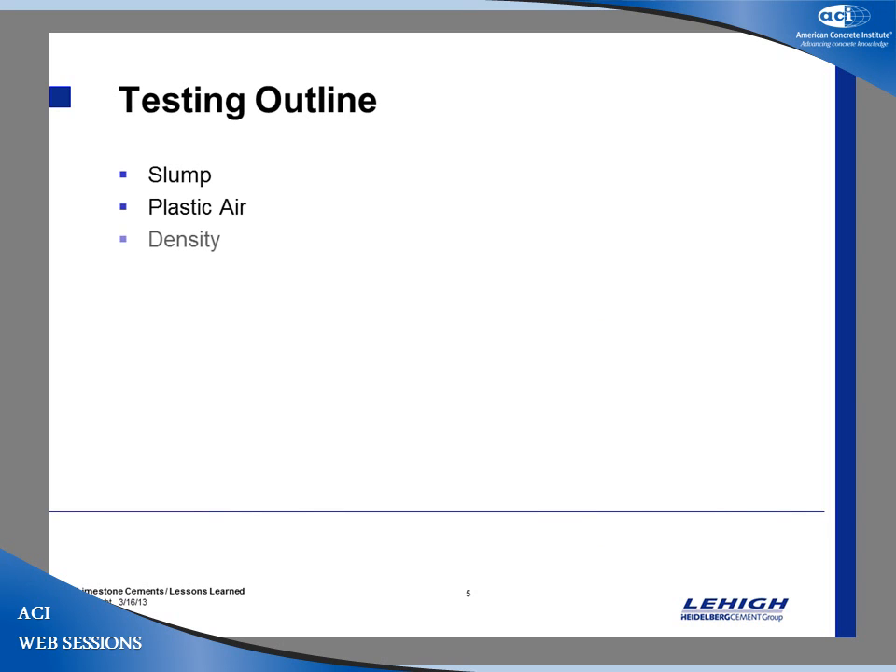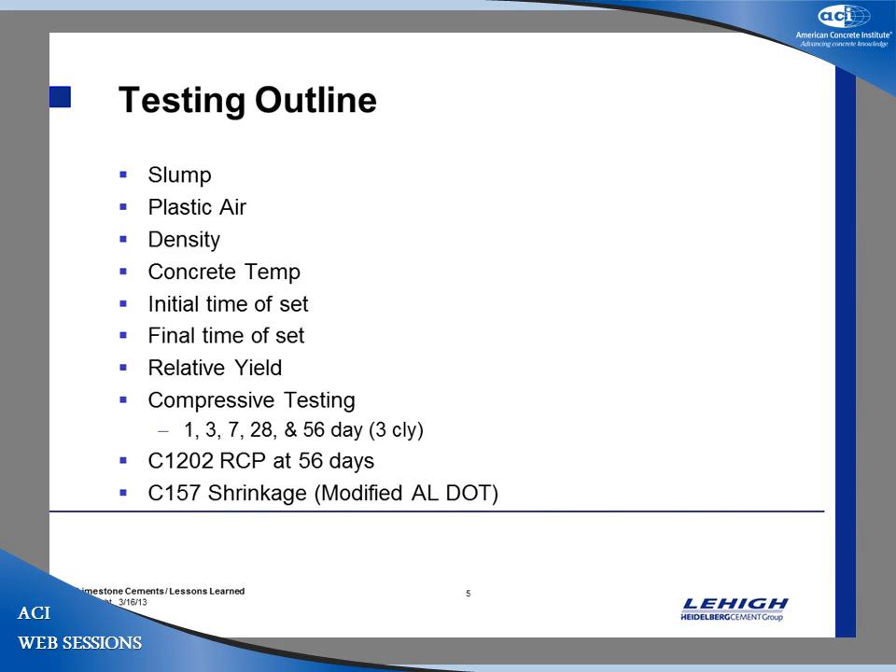The testing outline covered traditional slump, air, density, temperature, initial set time, and final set time. We calculated the relative yield of the mixes to make sure we were getting what we wanted. Compressive testing was done at 1, 3, 7, 28, and 56 days, three cylinders each. We also did RCP testing and shrinkage testing per C157 using a modified Alabama spec — instead of curing for 28 days as specified, we cured for only seven, which is more realistic to field conditions. Many engineers now use that modified shrinkage test.